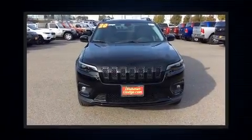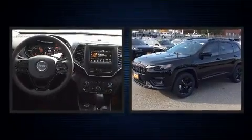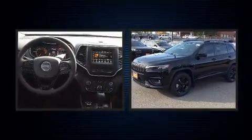Get excited about the 2020 Jeep Cherokee. Turbocharger technology provides forced air induction, enhancing performance while preserving fuel economy.